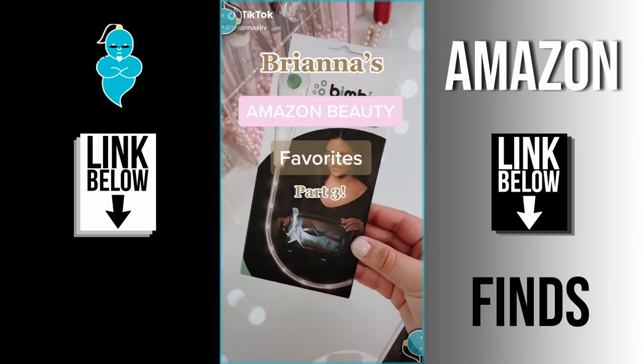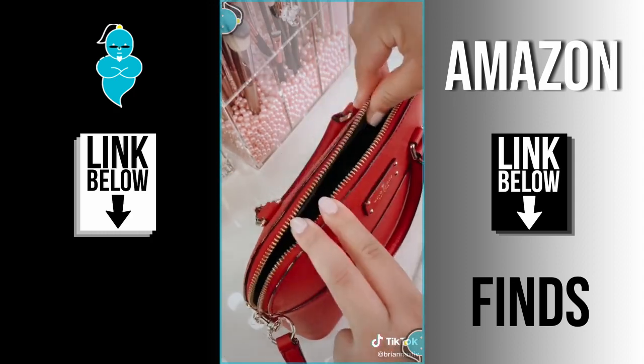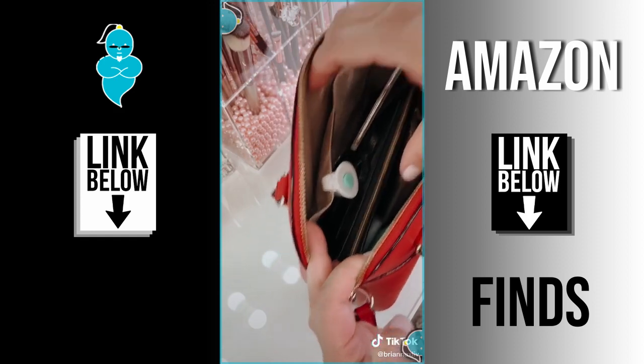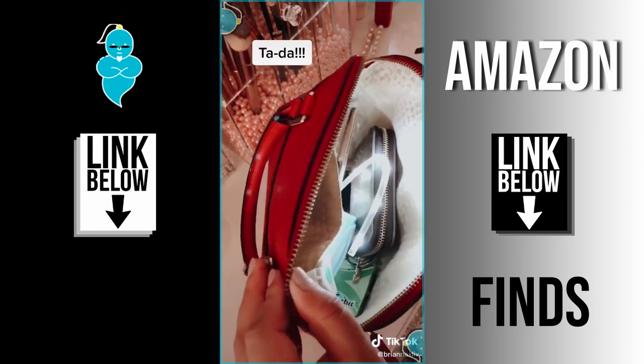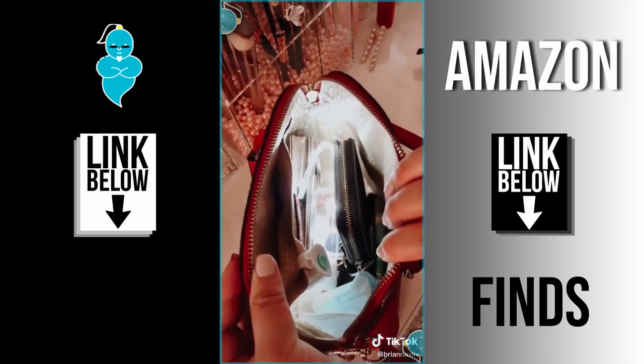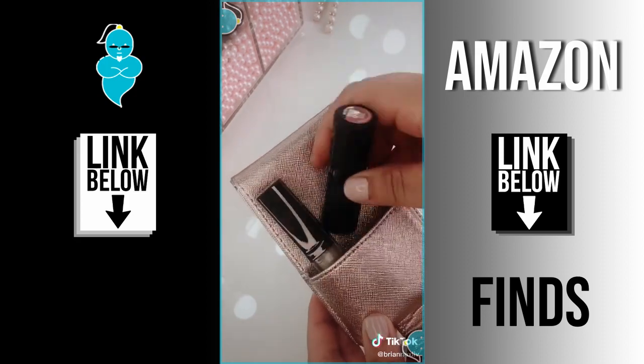Brianna's Amazon Beauty Favorites Part 3! If you carry your whole life with you in your purse, you need this. It's called a Bim Bim and you just hook it onto the inside pocket of your purse, turn it on, and look how much easier it is to find things. No more mini panic attacks from trying to find your phone. This is definitely one of those never-knew-you-needed-it-till-you-have-it sort of things.